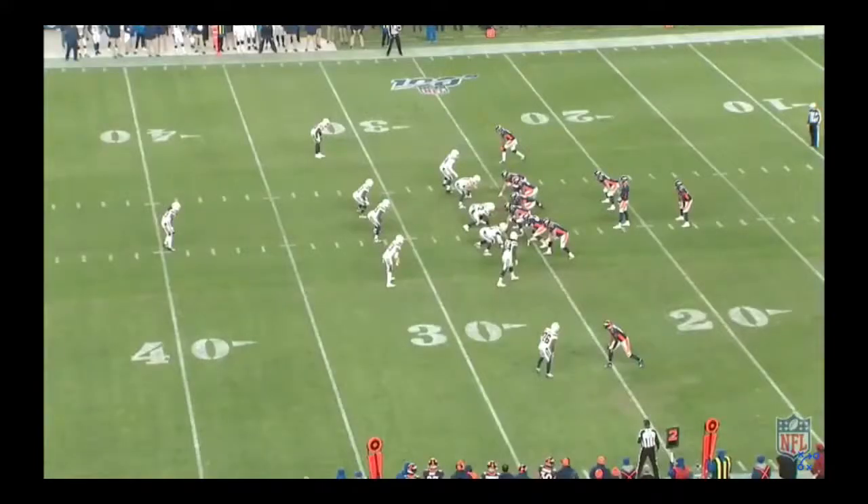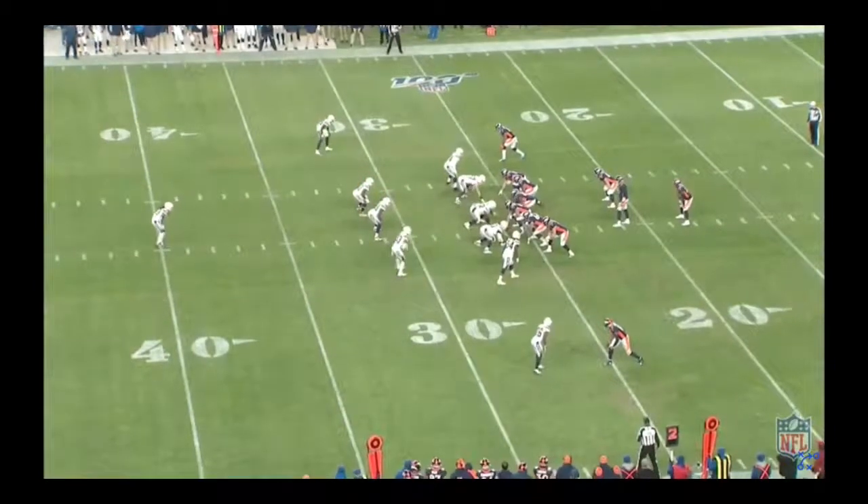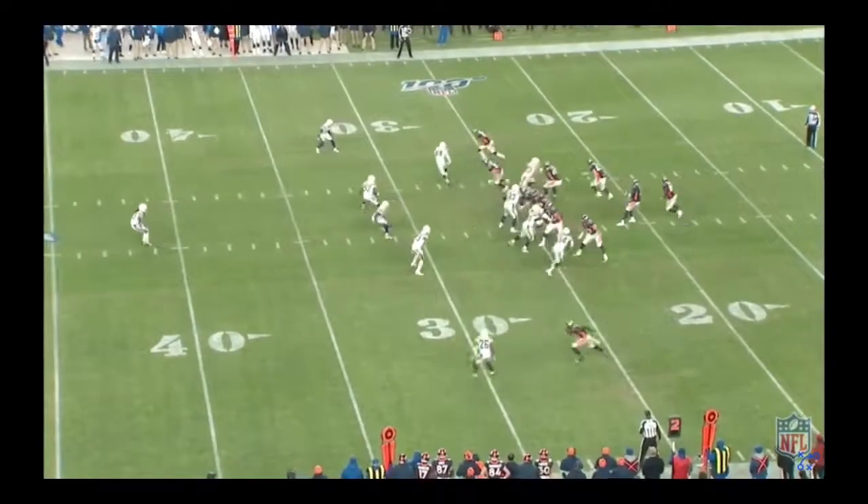Drew Locke throws an interception to Denzel Perryman of the Chargers against the pistol. They come out in a 3-3 stack — three down defensive linemen, three interior coverage backers or run stoppers, and pass rushers stacked on the outside. This is just a forced throw by Drew Locke. The Broncos' route combinations include Cortland Sutton on an outside release running an inside sit to the sticks, a deep dig route, and a deep dig drag concept — but look at all these cover guys by the Chargers; they've got three extra guys and the offense is essentially outnumbered. Drew Locke relies on his arm strength and forces the throw into a coverage window that simply isn't there.